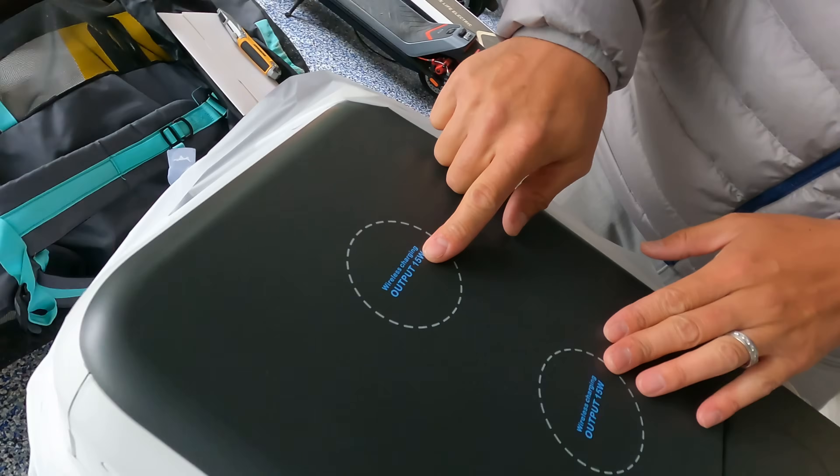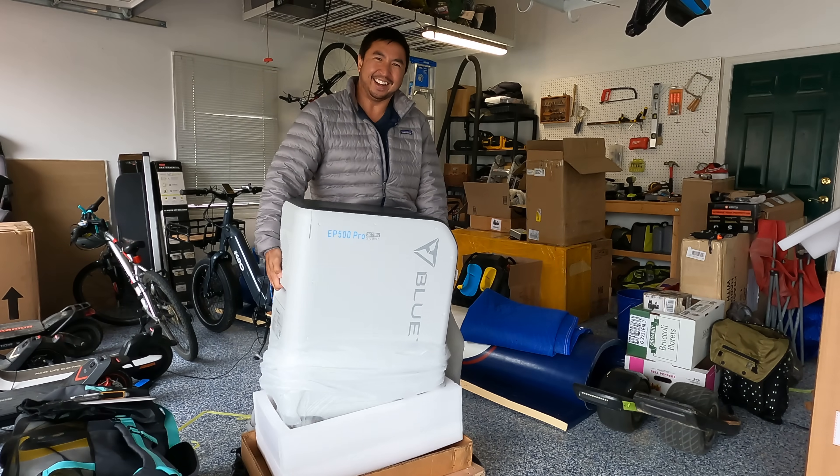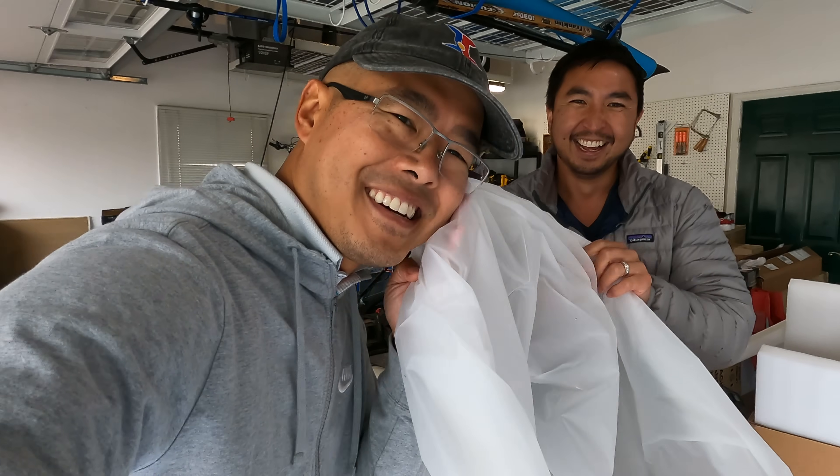It's got wireless charging and it can charge two things. Even the bag's high quality — it feels so nice.